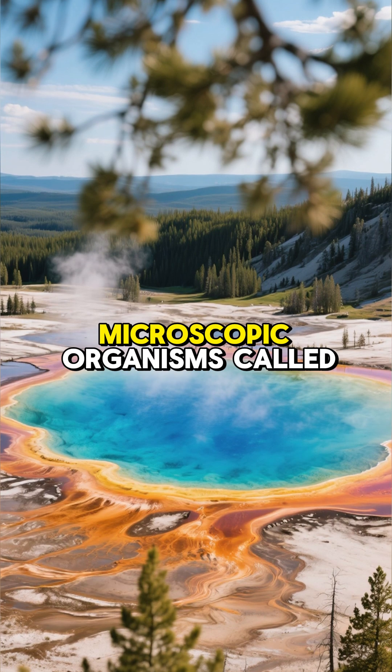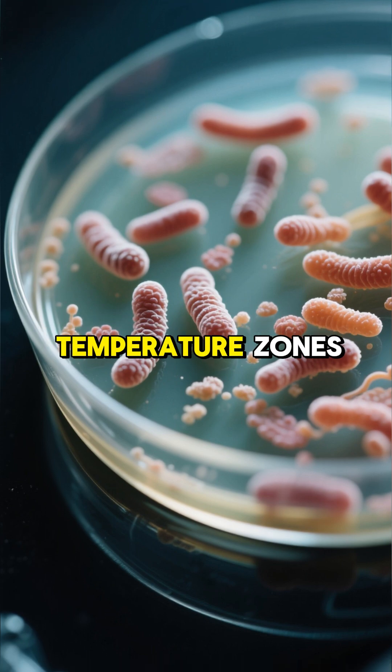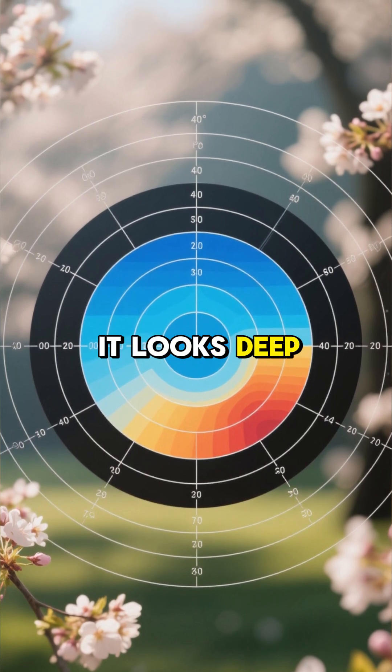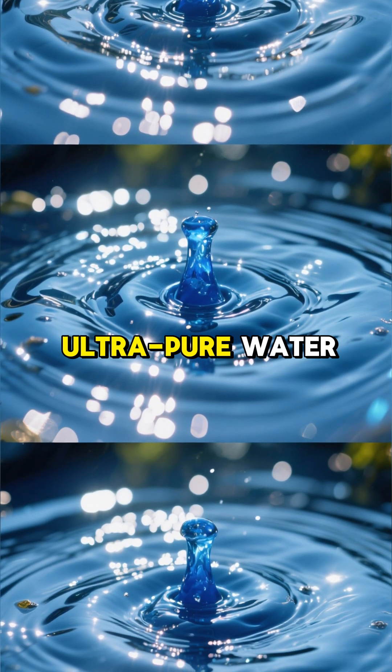The colorful rings you see aren't from the minerals themselves, but from trillions of microscopic organisms called thermophiles. These are heat-loving bacteria that thrive in different temperature zones. Think of the spring like a bullseye — the center is the hottest, often too hot for almost any life, which is why it looks deep blue. That stunning blue color is just the natural scattering of light in the ultra-pure water.